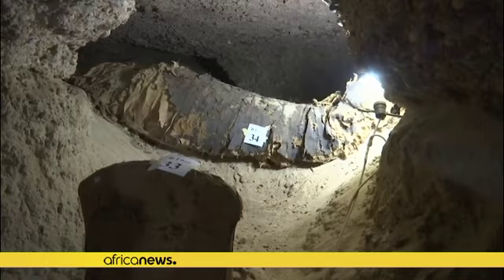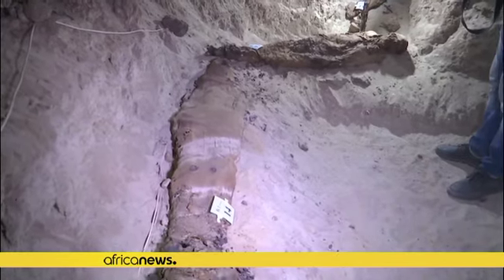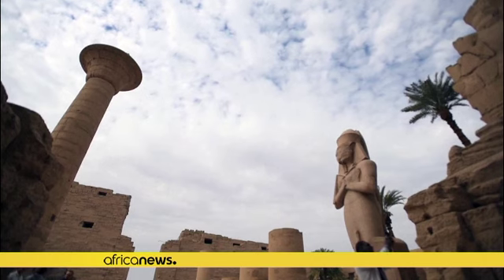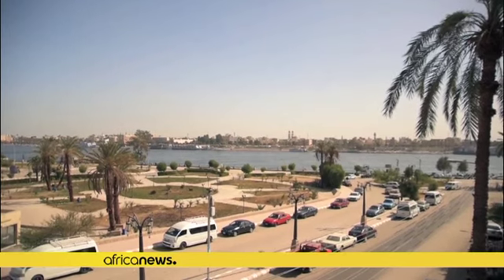The CT scan information showed us the very rich form of mummification and treatment that ancient Egyptians gave to their children. This gives us information about the value of children for ancient Egyptians. During the Ptolemaic dynasty, the northern city of Alexandria was the capital, and people from the south could afford luxurious embalming and burial.